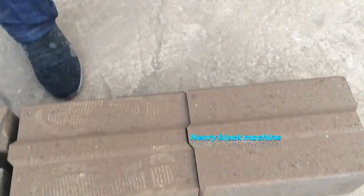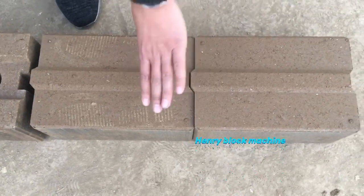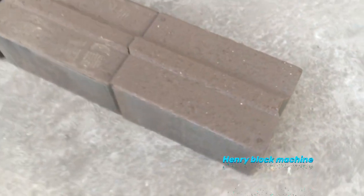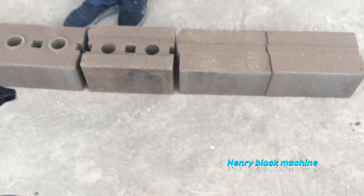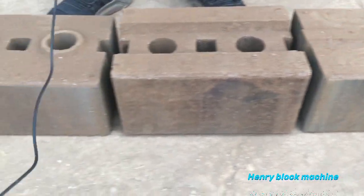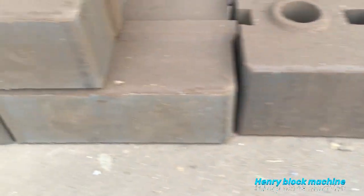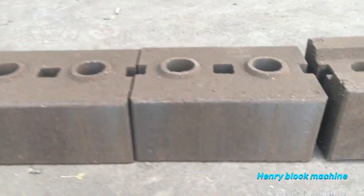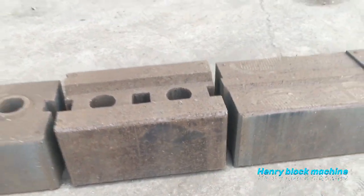This one is also a Hydrofoam design but with a width of 200mm. The brick size and dimensions can be changed according to your requirements. You can see the bricks look very nice — you can feel the density of compression; they are very strong.